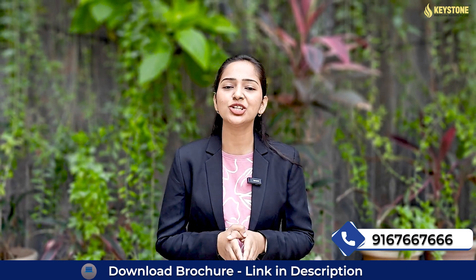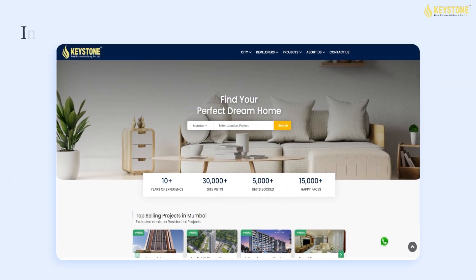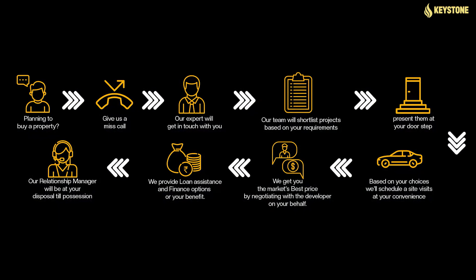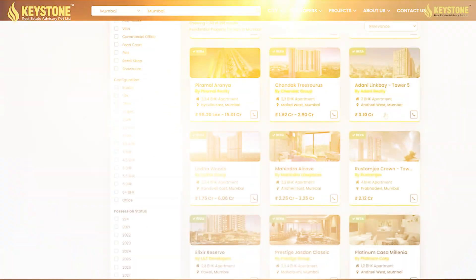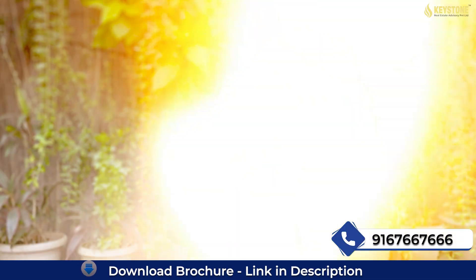Do you really know what is Keystone Real Estate Advisory? It is India's most trusted customer-centric real estate advisory company offering end-to-end home buying services, jahaan aapko expert guidance, multiple options aur uske saath saath aapko milega best price aapke sapno ke ghar ke liye.